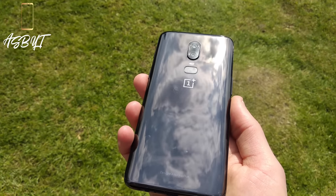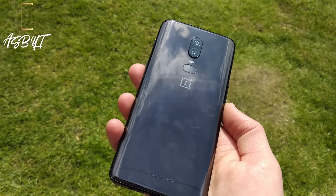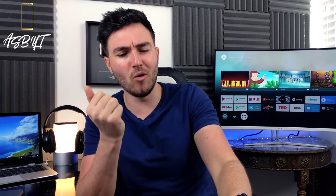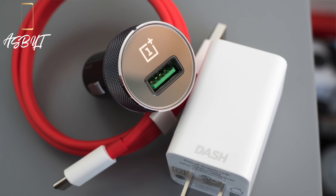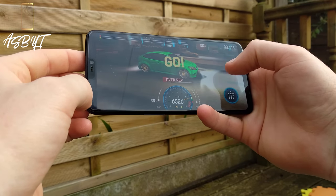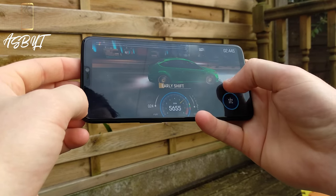Having glass on the back enabled wireless charging, but they didn't choose to include it — which may be a deal breaker for some people. Their reasoning is that their Dash Charge, which can get you 60% battery in 30 minutes, is pretty much the quickest charging option on the market right now, and wireless charging isn't anywhere near as quick. One of their core beliefs is to not include something that doesn't necessarily enhance the performance of the device.